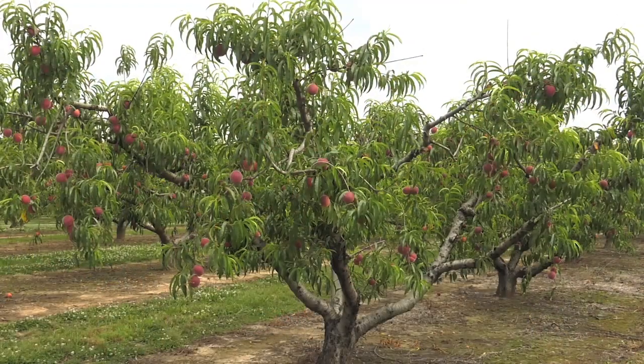Peaches are looking good. It's always good when you ride down the road this time of year and you can see peaches on a tree, whether they're green or whether they're red. We're always fighting cold weather and other weather events, so the fact that we made it through our cold in March and April — we're really happy.